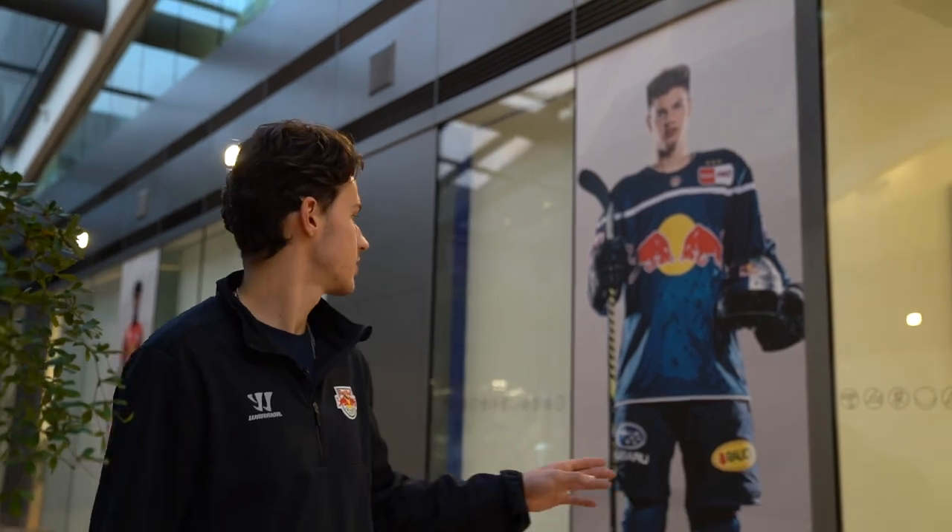Here are some icons from the academy. This is JJ Piterka. He used to play for the academy with me and in Munich. Right now he is playing for the Buffalo Sabres in the NHL.